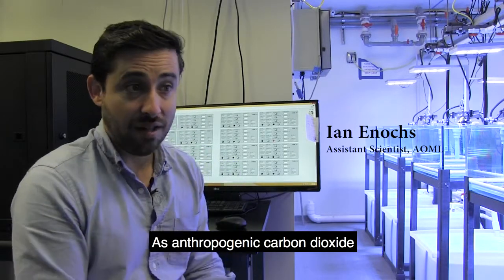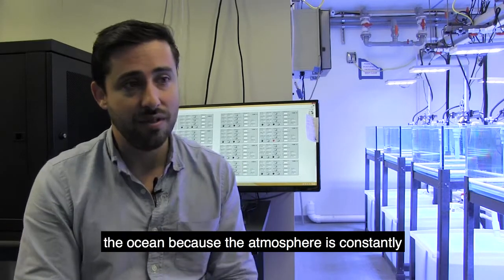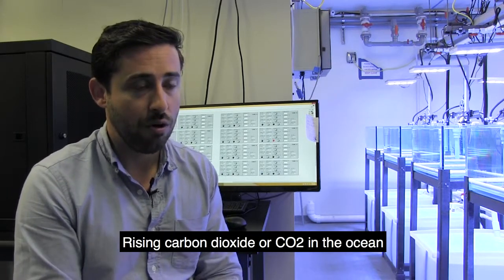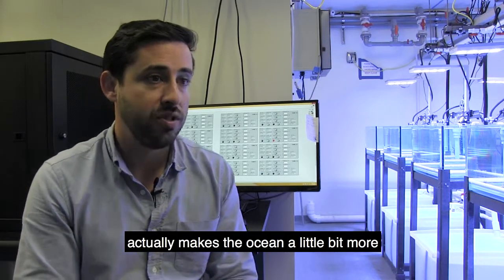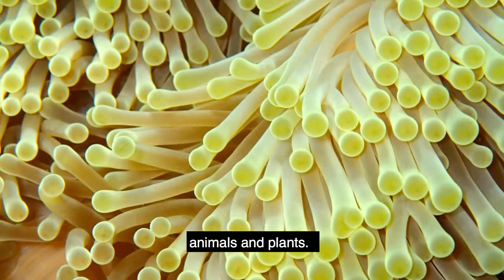As anthropogenic carbon dioxide rises in the atmosphere, it also rises in the ocean because the atmosphere is constantly in contact with the ocean. Rising carbon dioxide, or CO2, in the ocean actually makes the ocean a little bit more acidic for all the organisms that live there — the animals and plants.